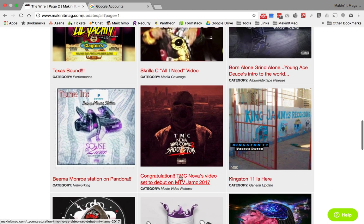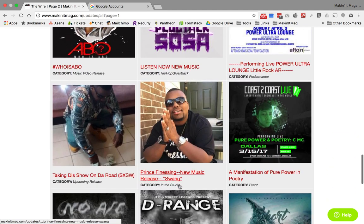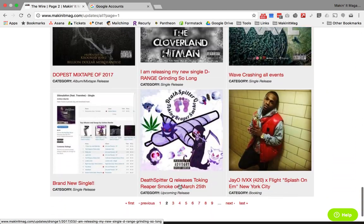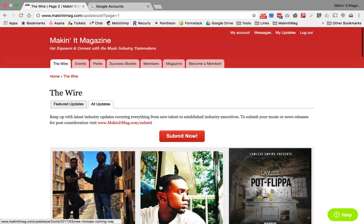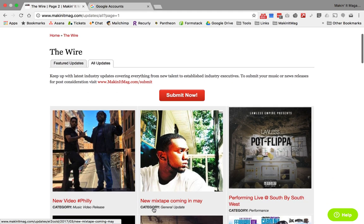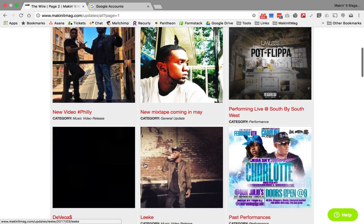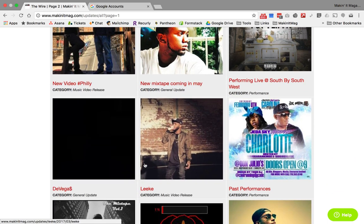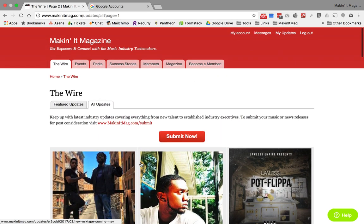Here's an artist who has a video debuting on MTV Jams — those are the things you want to look for, see who's doing what. So if you're a producer, it makes sense for you to find artists who are actually promoting and working their records. If you're a manager looking for artists who are actually working, performing, and doing things — that's what the wire is about.